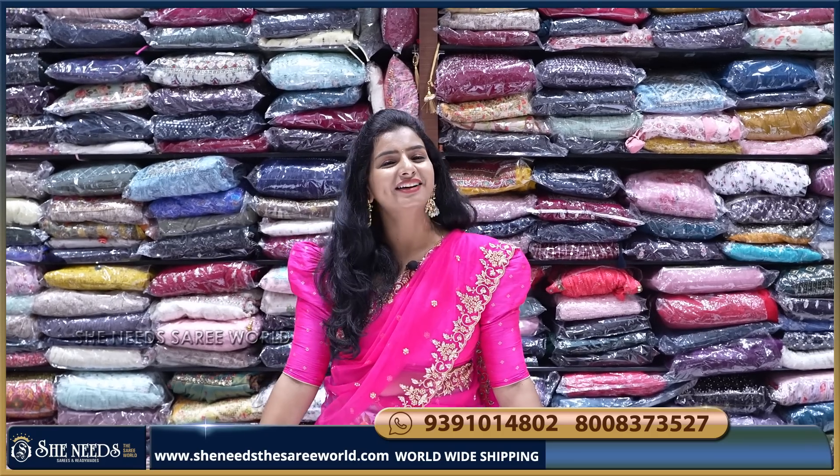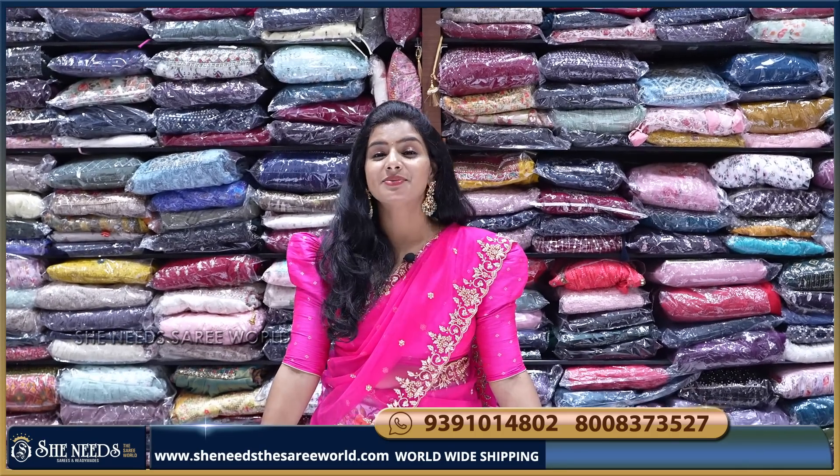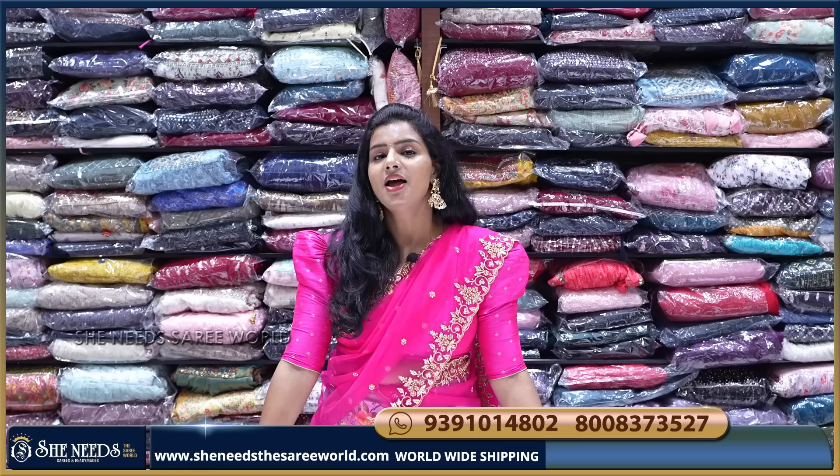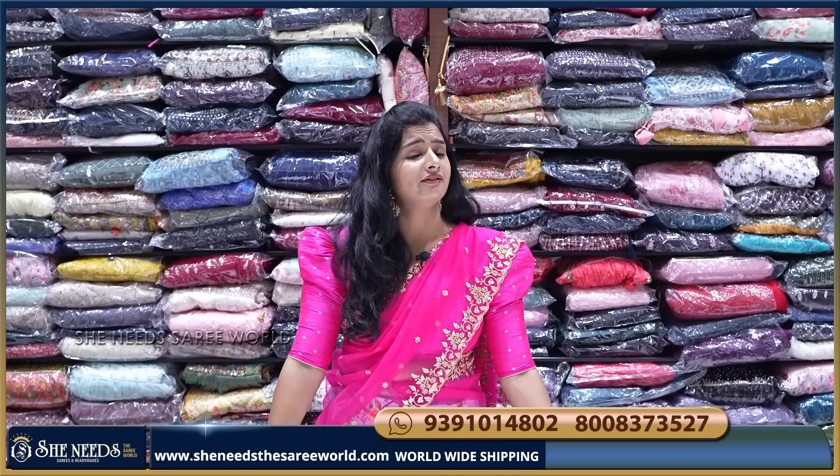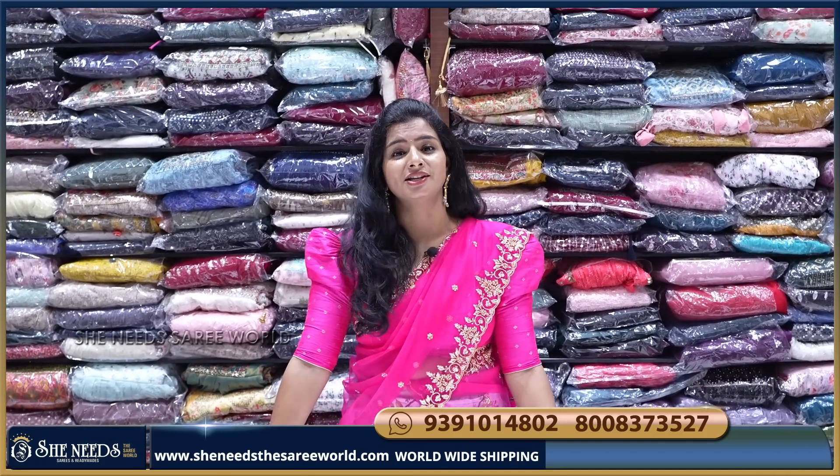Hi, Shereesh. Hello everyone. We have seen the sale of Shereesh. They are very happy. They are coming, they are enjoying the discounts and shopping. They are very happy. Thank you so much to all the customers.